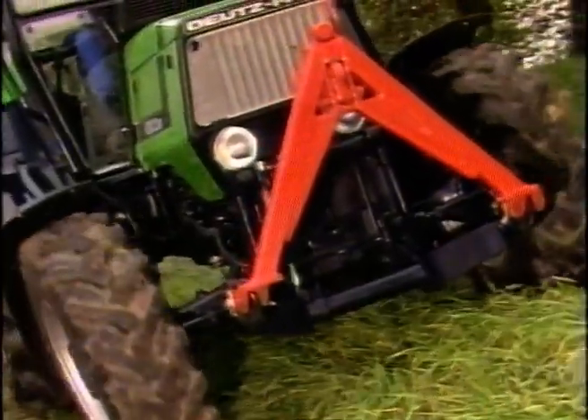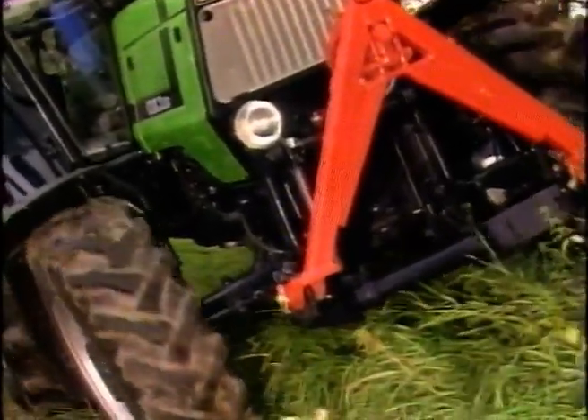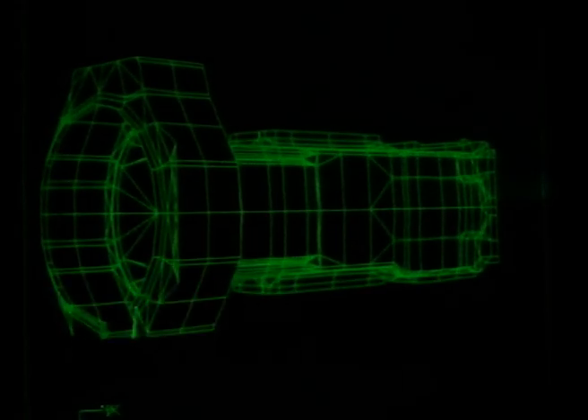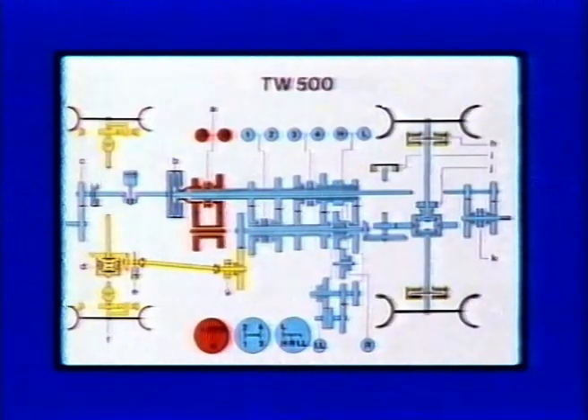The new TW57 transmission fitted to the DX370, comprising 12 forward and four reverse gears, fully synchromesh of course, makes this the right alternative to the smaller DX4 tractors. A new TW500 transmission has been introduced from the DX310 through to the DX350. This new concept with gear and gear range change box is called dual split — a new name to remember. This range is located in the front of the gear and gear range change box.